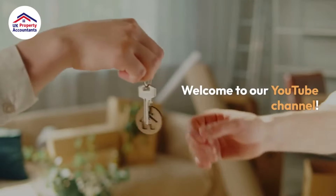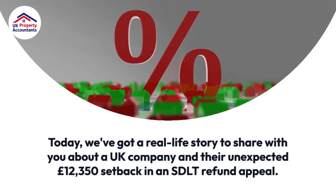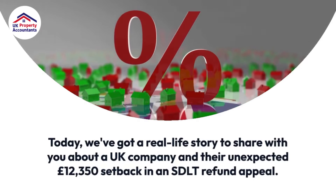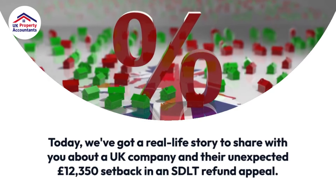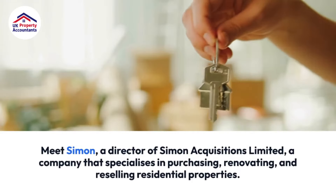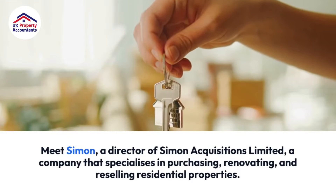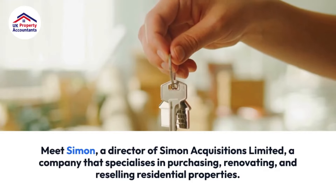Welcome to our YouTube channel. Today we've got a real life story to share with you about a UK company and their unexpected £12,350 setback in an SDLT refund appeal. Meet Simon, a director of Simon Acquisitions Limited, a company that specializes in purchasing, renovating, and reselling residential properties.